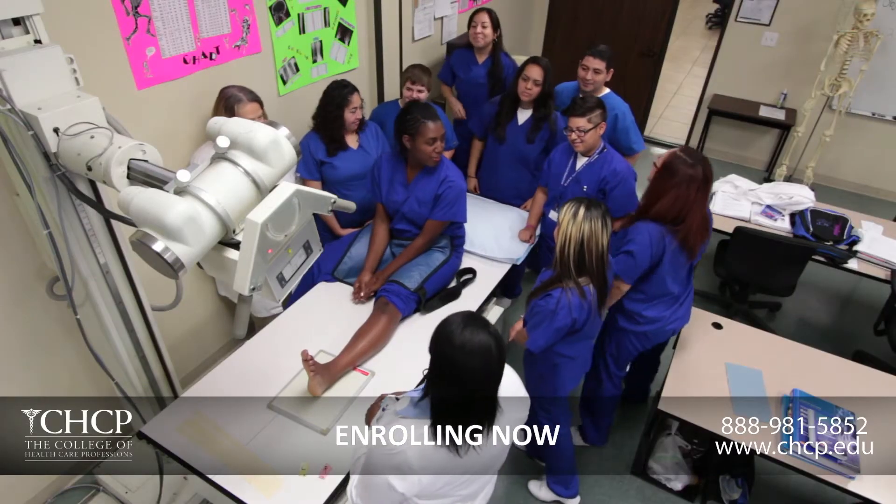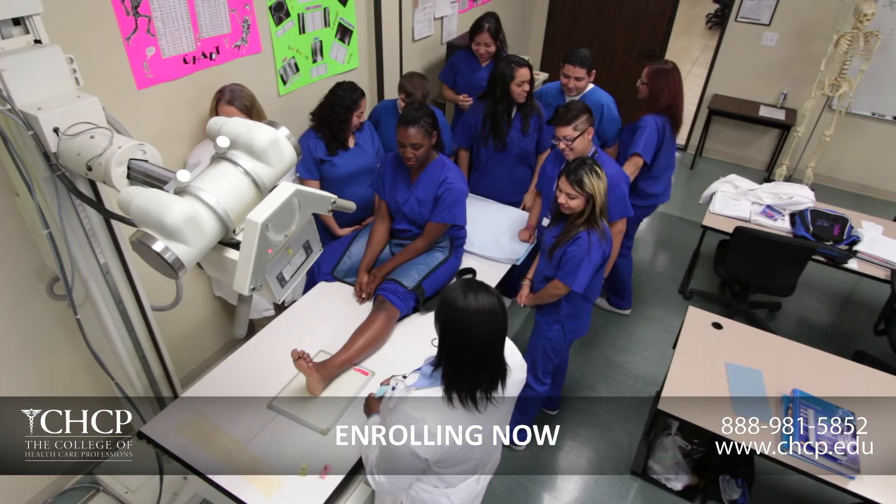One reason that we've chosen CHCP students is we do have experience with them — we are an externship site for them. So we do have a lot of students that come in. When they come in they're very knowledgeable already, familiar with a lot of the x-ray practices. And then over their externship they get fine-tuned to our practice and our practice policies.